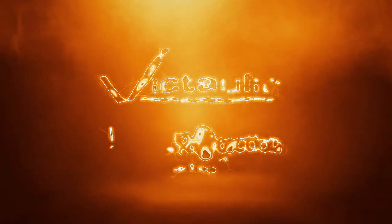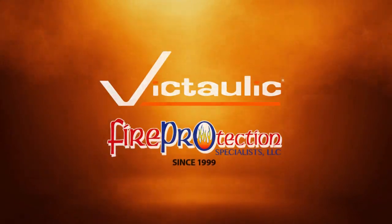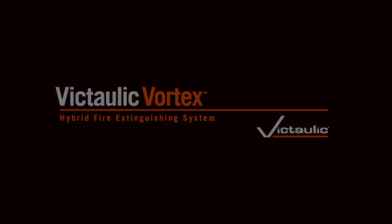I'm Chris Burnett with Fire Protection Specialist here in Spokane. We've been fortunate enough to work with Victaulic and the Vortex line for eight years now, dating back to 2012. The first system that we installed back in 2012 was actually the first system in the Northwest for a major utility.